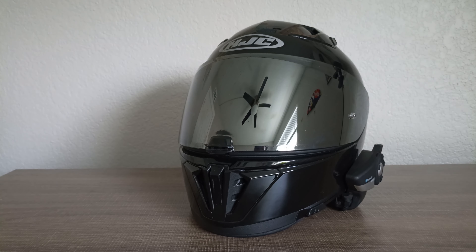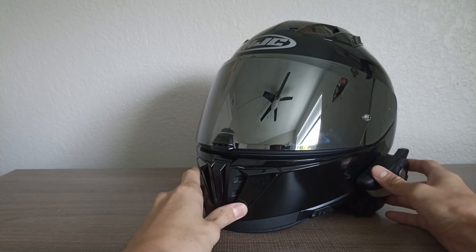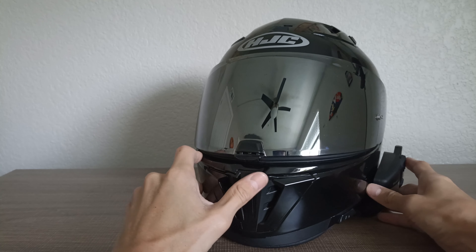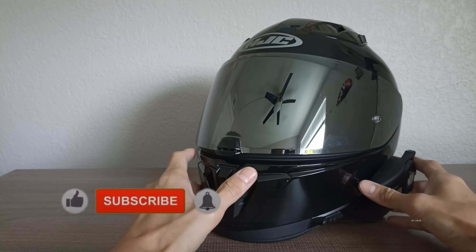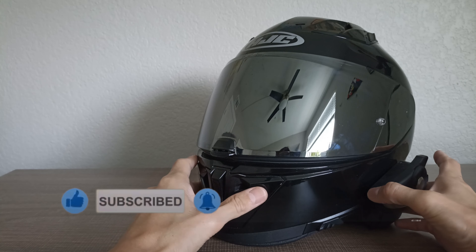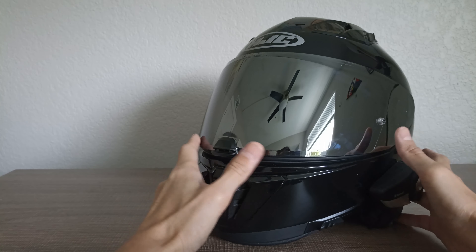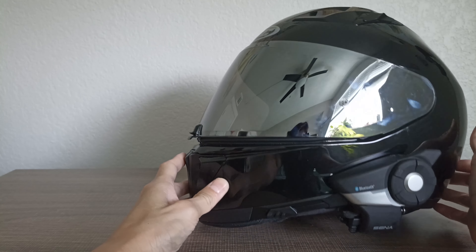Today I want to talk about the best budget helmet you can buy for under $200, and that is the HJC i70 sport touring helmet. You can get it for around $112 to $200 depending on the color or graphic you choose, and you can find it easily on Amazon or other websites like Revzilla.